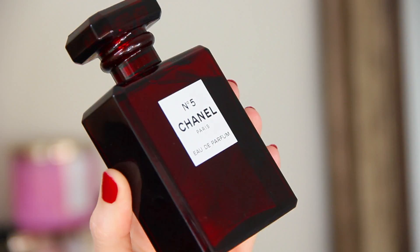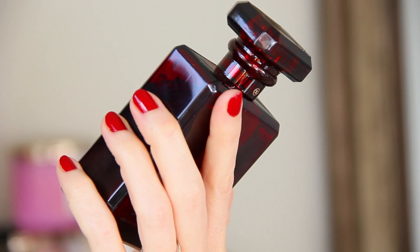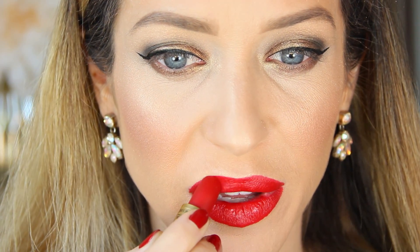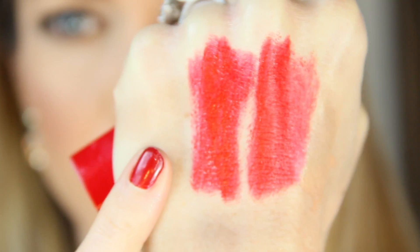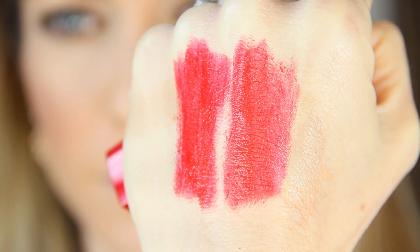It also pairs beautifully with the launch of the two new red fragrances for Chanel No. 5 — the eau de parfum and the No. 5 L'Eau — also coming out for the holidays. It's the lipstick I'm wearing today, topped off with a gloss. It has a matte finish, but the formula contains jojoba oil and shea butter so it's not drying whatsoever. Comparing it to the Rouge Allure number one red lipstick from last year, the color is very similar, but the new number five is more of a matte finish whereas the Rouge Allure is a little creamier and shinier.